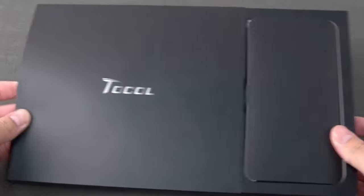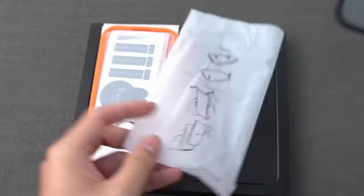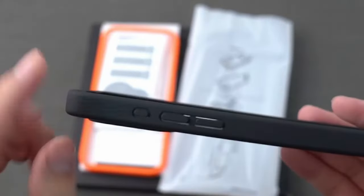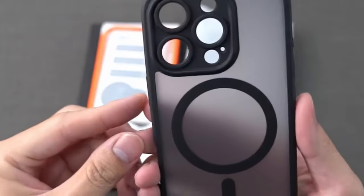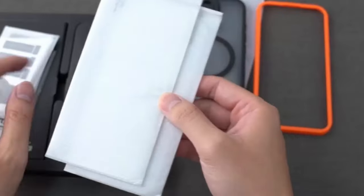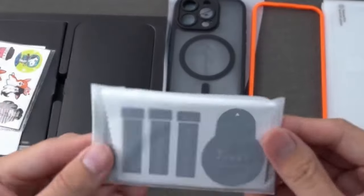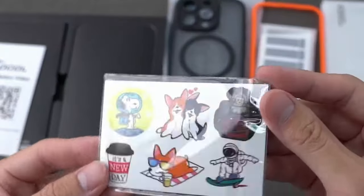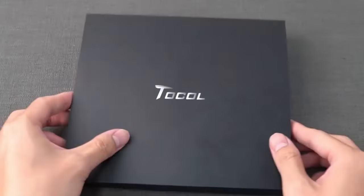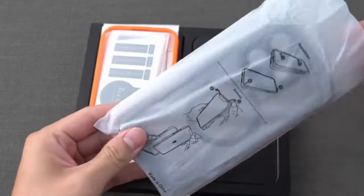This case isn't just stylish — it's built to handle drops up to 15 feet, thanks to its four-layer TPU cushioning and 360-degree airbag. The camera frame is raised 0.8mm higher, safeguarding the lens from scratches without affecting photo quality. The matte finish is semi-transparent with a nano-coating that feels silky smooth and resists fingerprints. It's thin, lightweight, and offers a firm grip thanks to its textured side frame, combining functionality with sleek style.